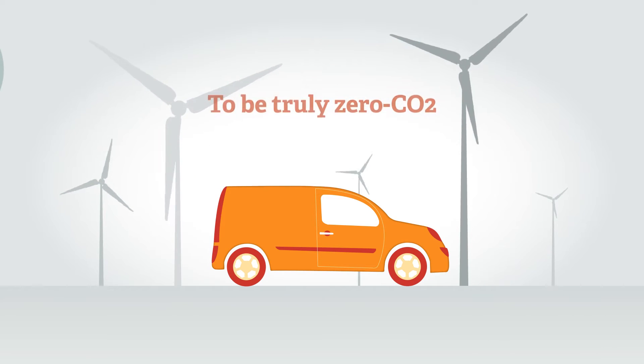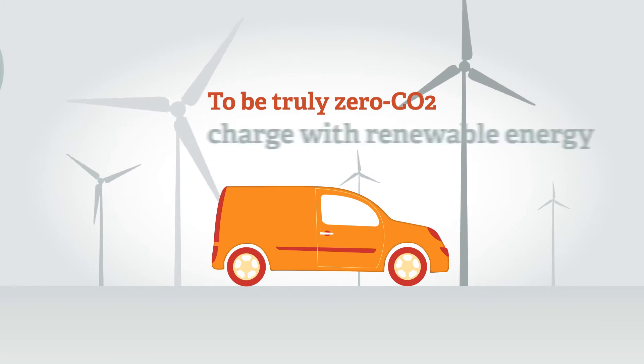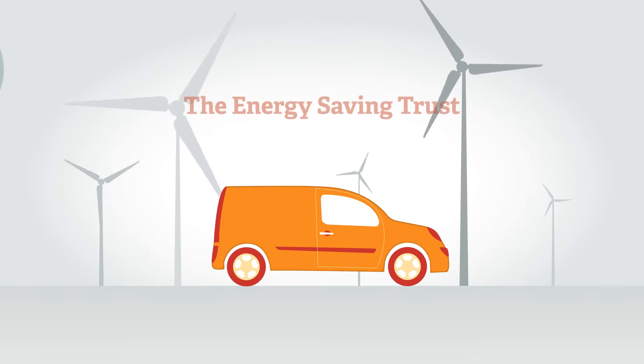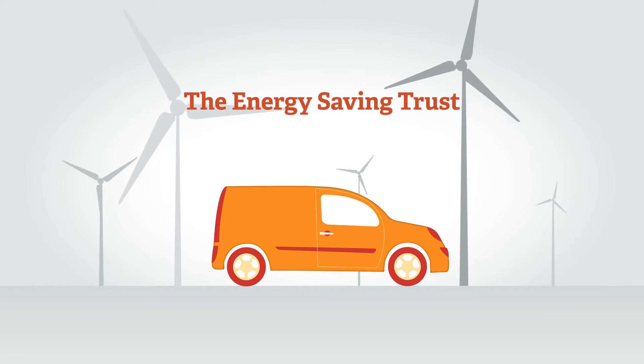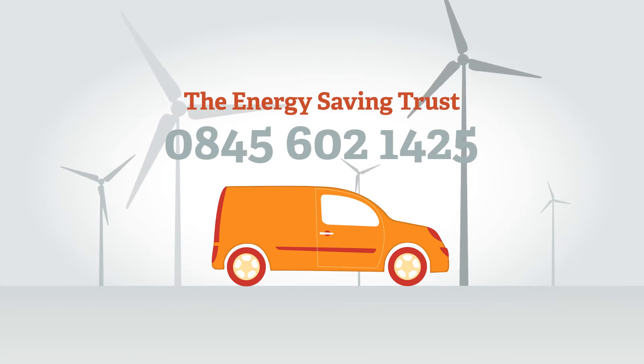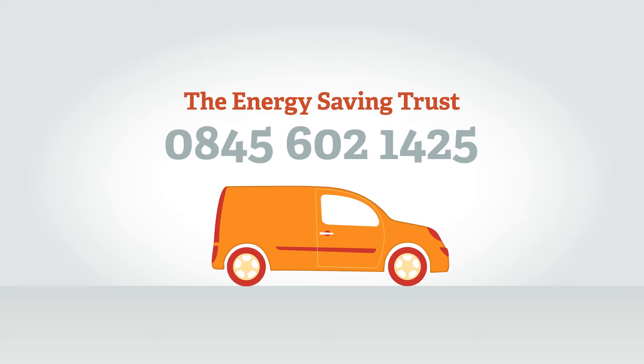To be truly zero CO2, electric vehicles must be recharged with electricity generated from renewable energy. The Energy Saving Trust can advise on renewable electricity supply. Call the advice line on 0845 602 1425.